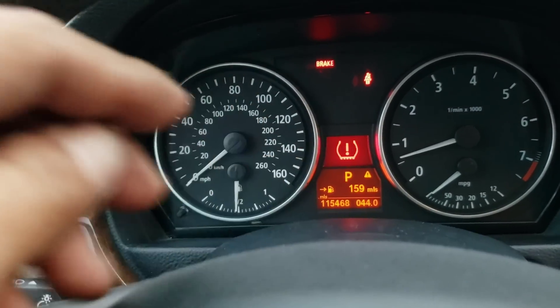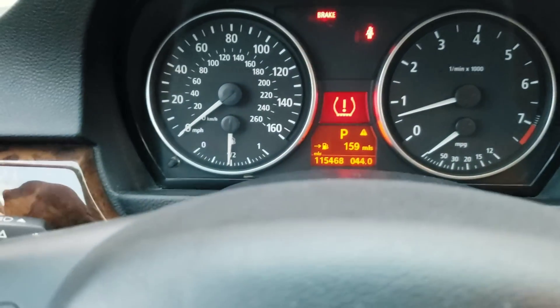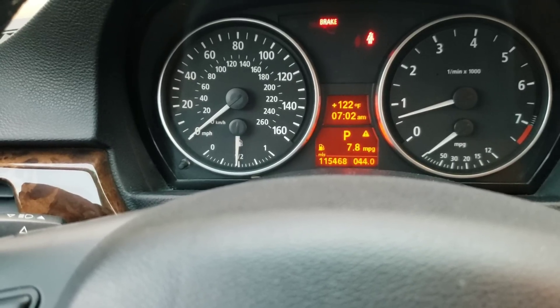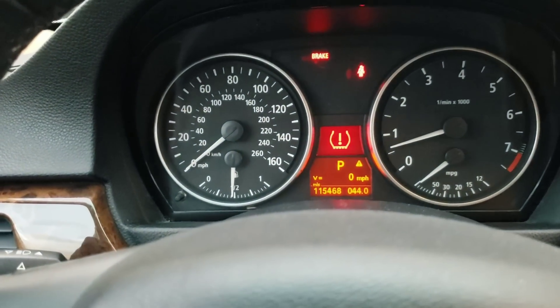Another thing I did was the digital speedometer. If you have an E90, this is your analog speedometer, but I put the digital one right there and I did it with the Carly app. There we go — zero miles per hour. My car did not have that before. These small hidden features that you can unlock on your car are really neat.